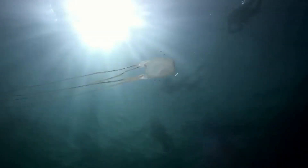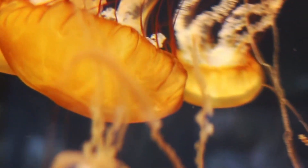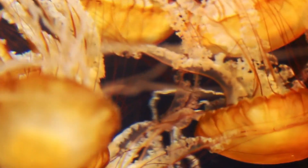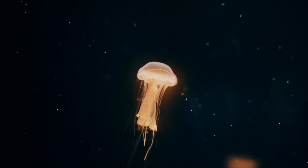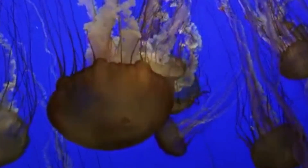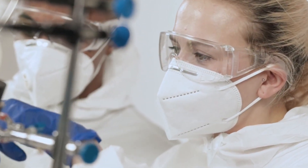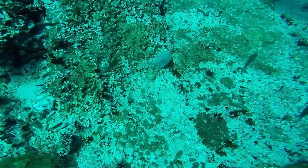Box jellyfish are primarily carnivorous, feeding on small fish and invertebrates, using their venom to immobilize and capture prey. Despite their deadly venom, box jellyfish are not aggressive and will typically only sting if they feel threatened or are accidentally touched. They are highly skilled swimmers, using their bell to pulse through the water and move quickly in short bursts. Box jellyfish play an important role in their ecosystem, helping maintain the balance of marine life by preying on smaller animals. There is ongoing research to better understand their venom and find potential medical applications. Their beauty and lethality make the box jellyfish a remarkable, if dangerous, part of the ocean's hidden wonders.